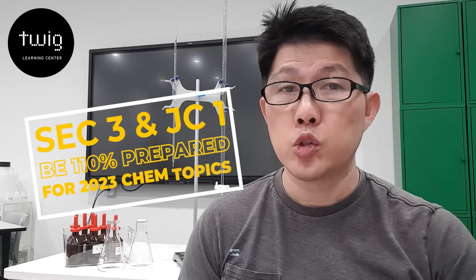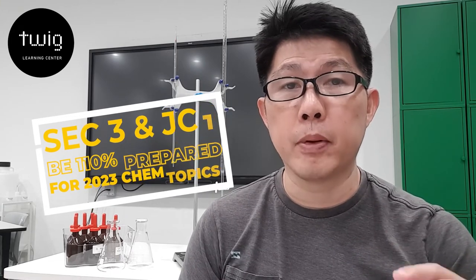If you're in JC1 or SEC3 and would like to have a head start, or simply firm up your understanding for all the topics done this year so that you can be 110% prepared for 2023, please click on the link below and we'll see you soon.